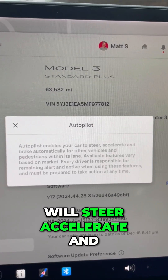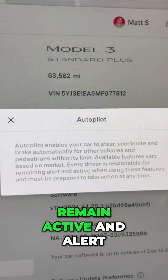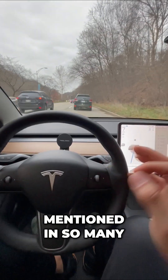This says my car will steer, accelerate, and brake automatically. All I have to do is monitor the road and remain active and alert when using these features, and I must be prepared to take over — which, of course, I've mentioned in so many videos.